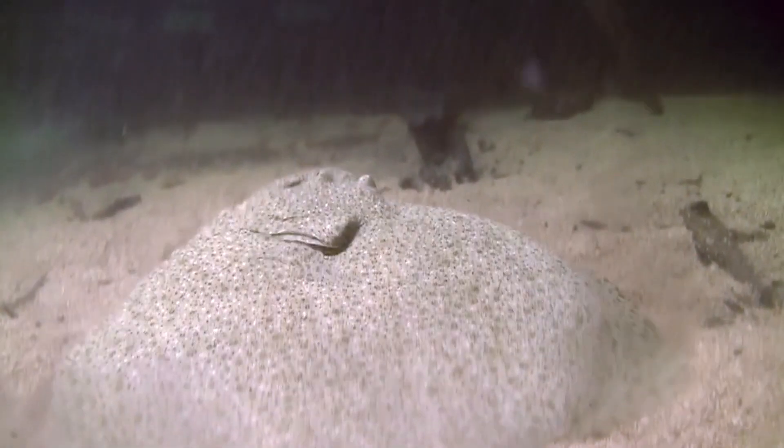Turbot mainly feed on other bottom-living fish, along with crustaceans and mollusks.